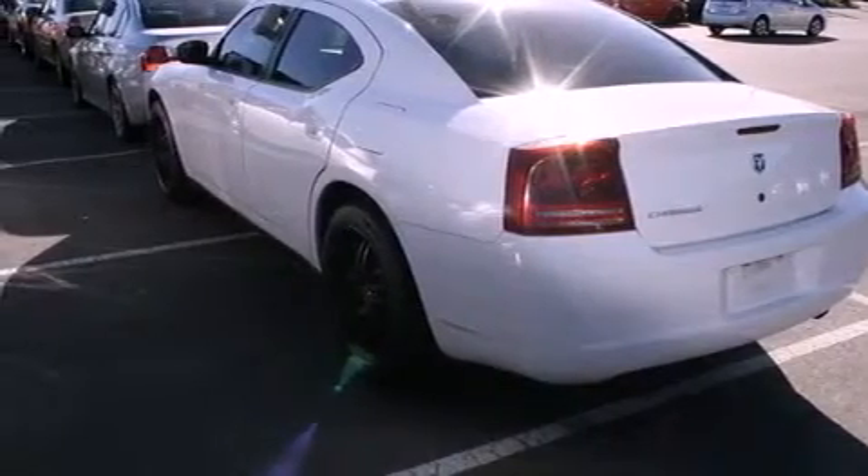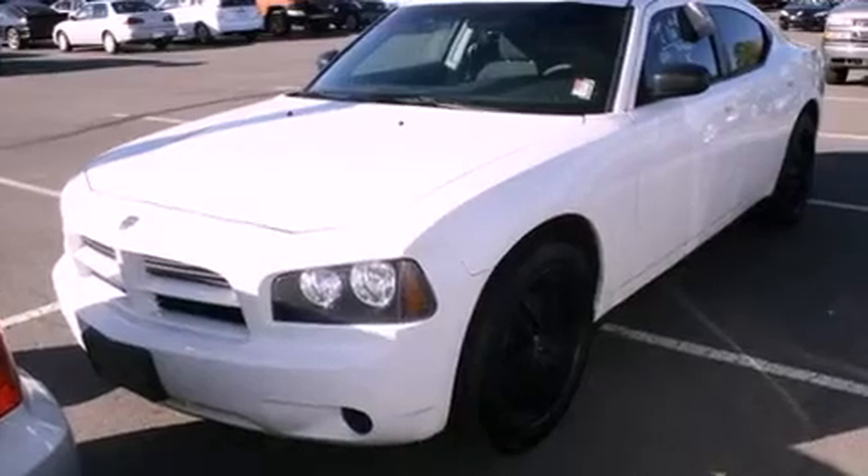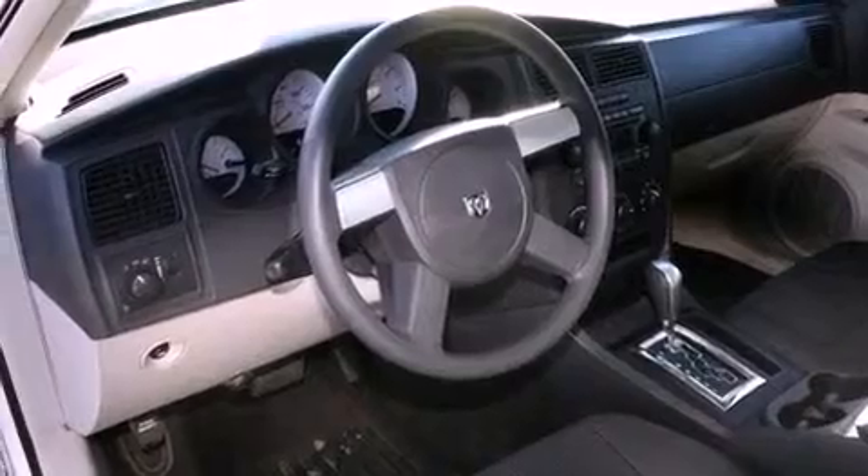Features include cruise control, a rear window defroster, keyless entry, a CD player, a passenger side vanity mirror, speed-sensitive wipers, and air conditioning.